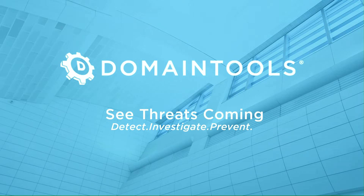Those connections drive risk assessments, help profile attackers, guide online fraud investigations, and map cyber activity to attacker infrastructure.